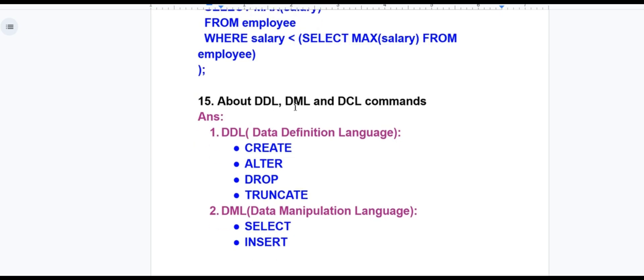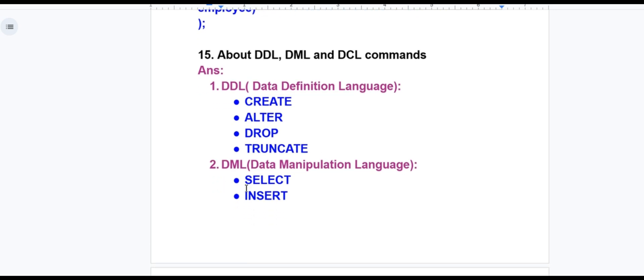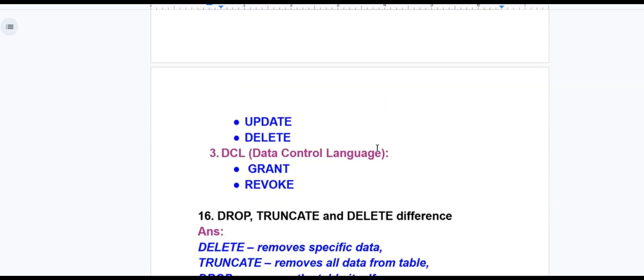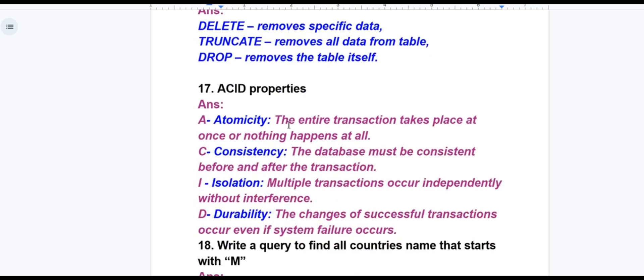DDL (Data Definition Language) commands: CREATE, ALTER, DROP, TRUNCATE. DML (Data Manipulation Language) commands: SELECT, INSERT, UPDATE, DELETE. DCL (Data Control Language) commands: GRANT and REVOKE. Difference: DELETE removes specific data; TRUNCATE removes all data from the table; DROP removes the table itself. ACID properties stand for Atomicity, Consistency, Isolation, and Durability. Atomicity — the entire transaction takes place at once or nothing happens. Consistency — the database must be consistent before and after the transaction. Isolation — multiple transactions occur independently without interference. Durability — changes of successful transactions persist even if system failure occurs.